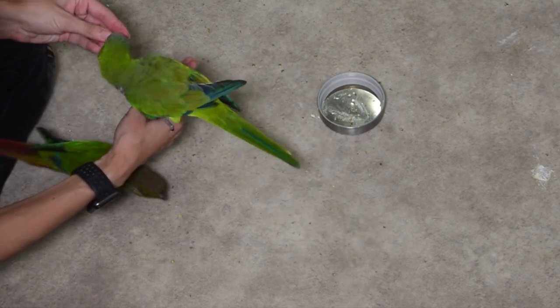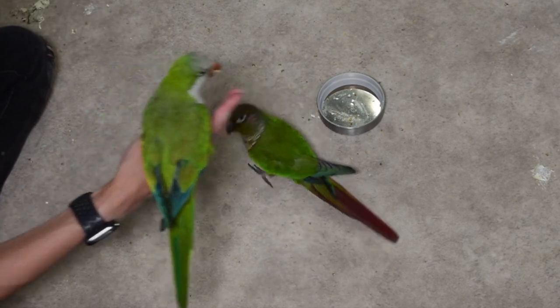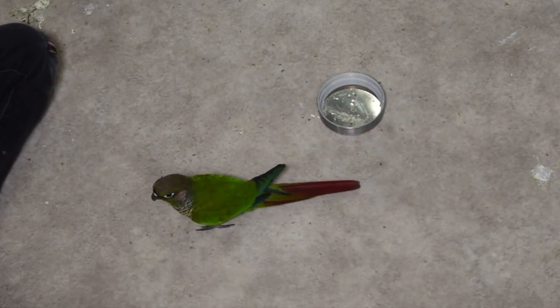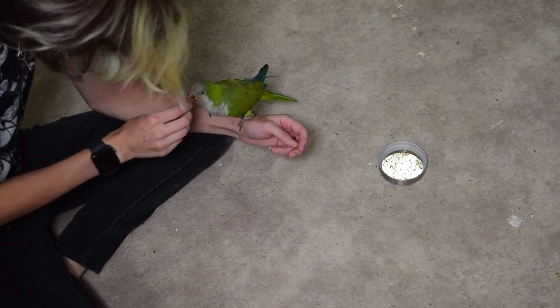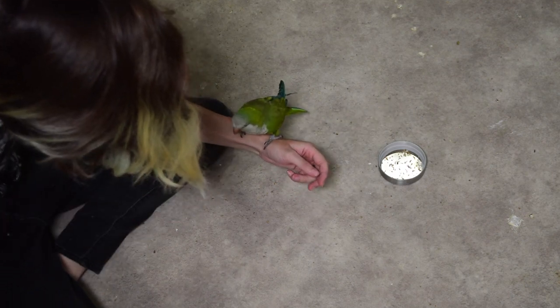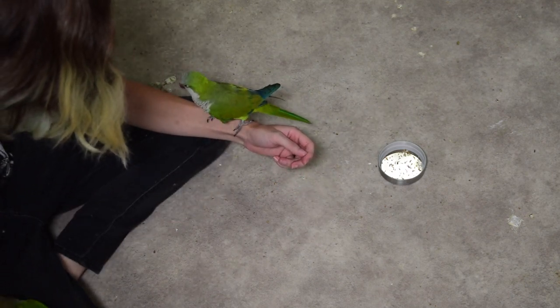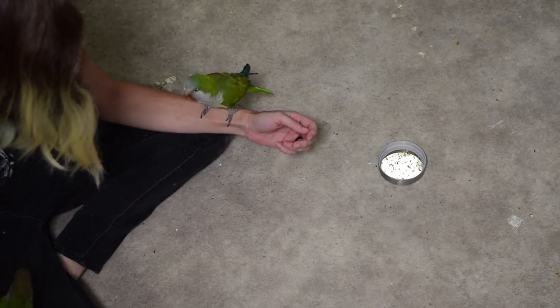Over time we're going to start to see that excitement build and a lot less luring being needed. Every time will be virtually the same pattern: drop some seeds in the dish, give them a couple seconds to enjoy that snack, then present my hand and call them, rewarding them if they even look away from the dish or take a step away. If they're struggling like Toto, I will present the treat, make a bunch of kissy noises, make myself really exciting, and guide him away from the dish.